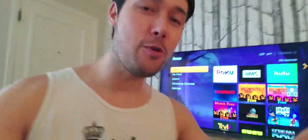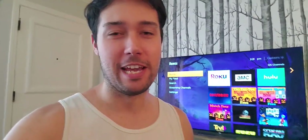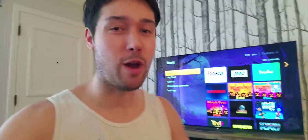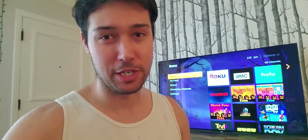Hey, Dave We Like here, bringing you into my Roku world. I want to go ahead and talk to you about all the Spooktober movies and TV shows that you can watch throughout various channels on your Roku, some of which are free. So let's go ahead and dive into it, shall we?